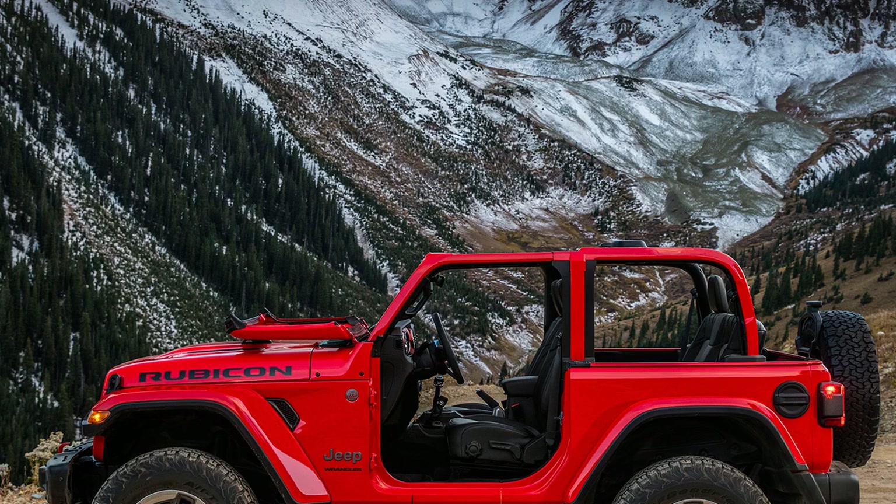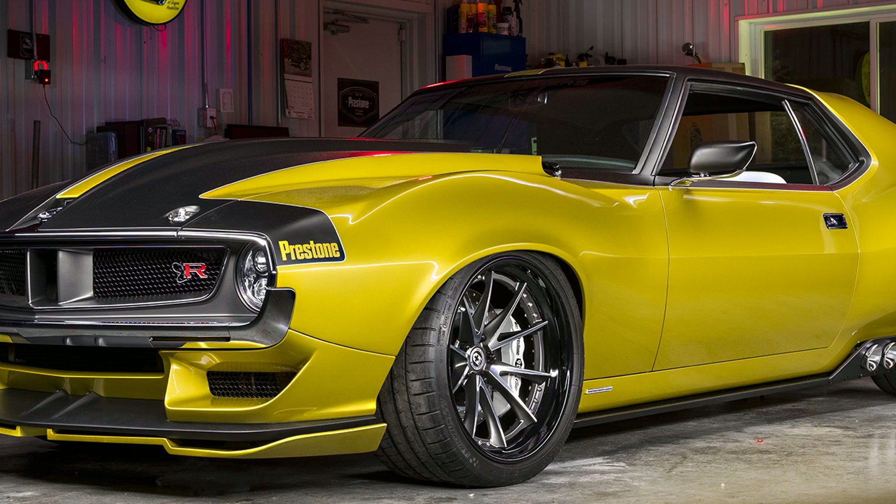We'll get the full scoop on the 2018 Wrangler on November 29th, including just how much firepower its 2.0-liter turbo 4 and 3.6-liter V6 are packing, when it makes its world debut at the 2017 Los Angeles Auto Show. Perhaps we'll even get an update on the Wrangler pickup, as well.